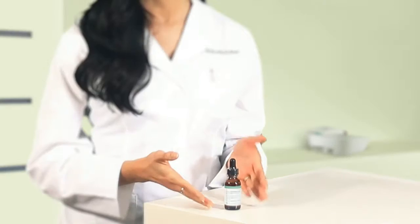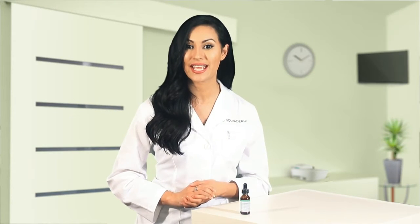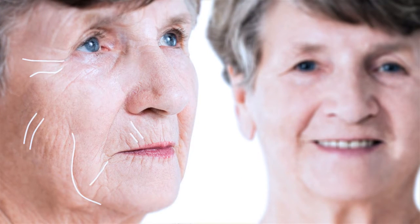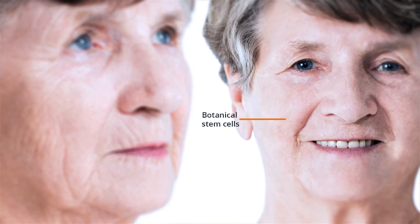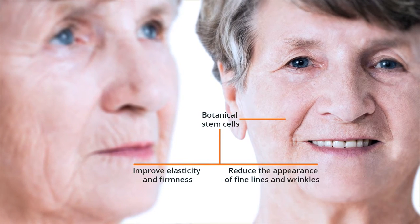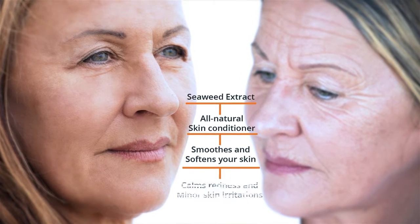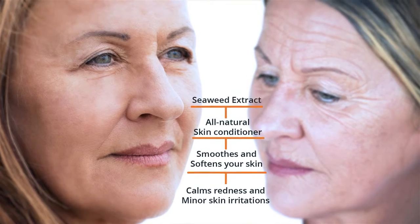Stemny Cell is a highly concentrated skin rejuvenation serum that contains botanical stem cells from a rare Swiss apple plant that improve elasticity and firmness and reduce the appearance of fine lines and wrinkles. Seaweed Extract is an all-natural skin conditioner which smooths and softens your skin and calms redness and minor skin irritations.